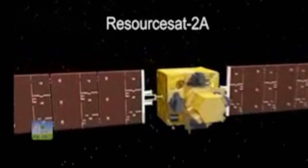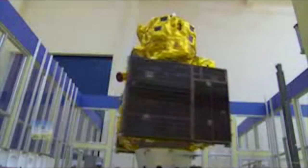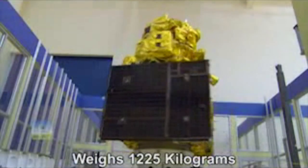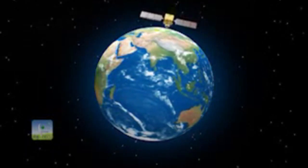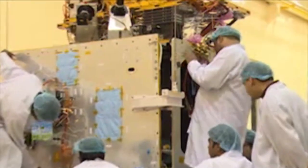ResourceSat 2A is built on ISRO's proven I1K structure, on which most of its remote sensing satellites have been built. The liftoff mass of the ResourceSat 2A satellite is 1225 kilograms including the propellant. The satellite will be injected into a sun-synchronous polar orbit of about 817 kilometers altitude.